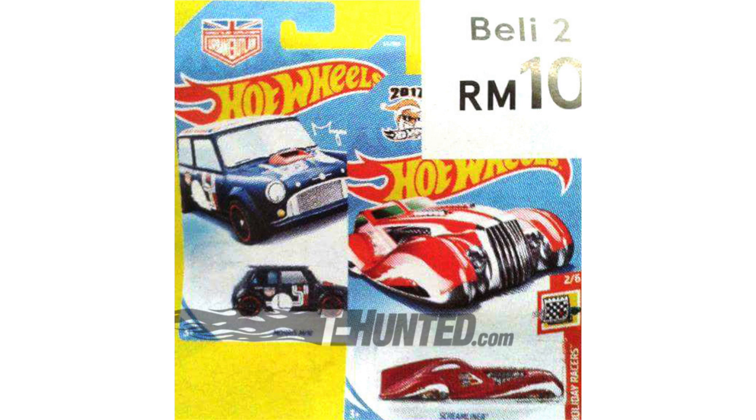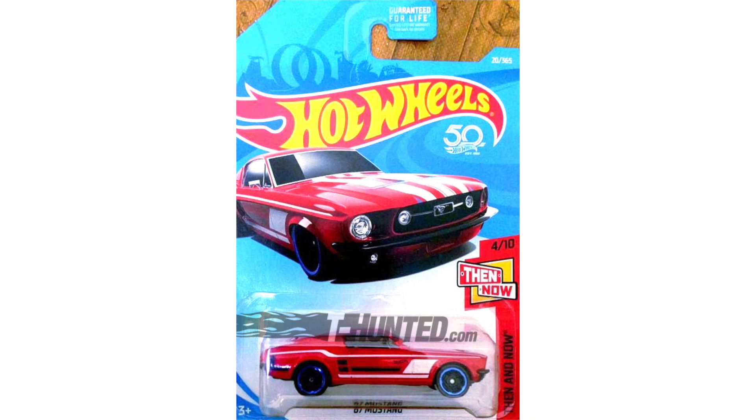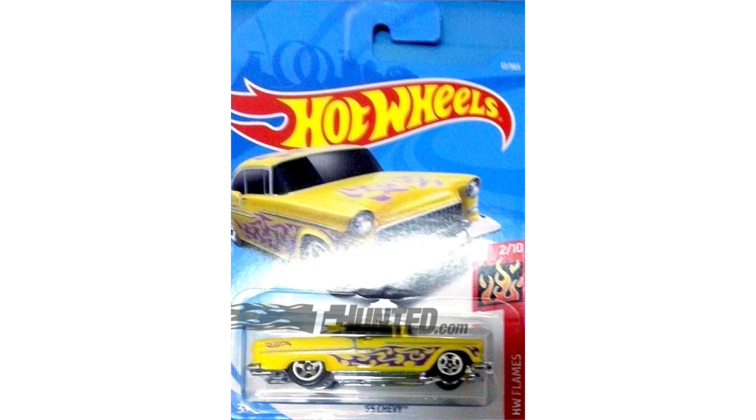In this image you can see the Morris Mini again, but you also see another red model — this one is called Streamliner and it will be part of a Holiday Racer series. Here's the Morris Mini out of the package and it looks pretty good; it's definitely got that Urban Outlaw look. There's also a Then & Now red '67 Mustang, so we're going to get a newer Mustang in the same color combo, plus a yellow '55 Chevy as part of the Hot Wheels Flame series.